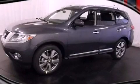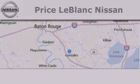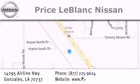Contact us today to schedule your opportunity to see this automobile in person. Thank you for shopping at Price LeBlanc Nissan, conveniently located in Gonzalez between Baton Rouge and New Orleans at 14295 Airline Highway.